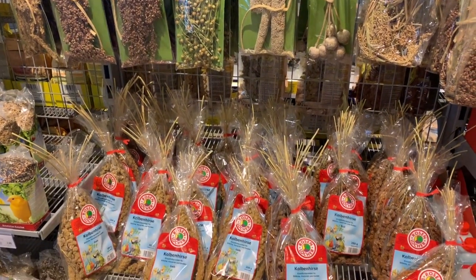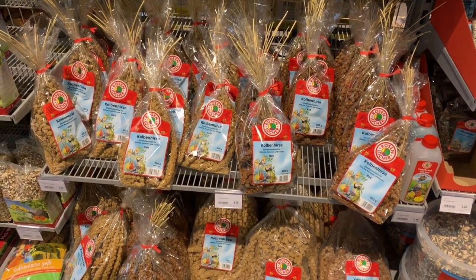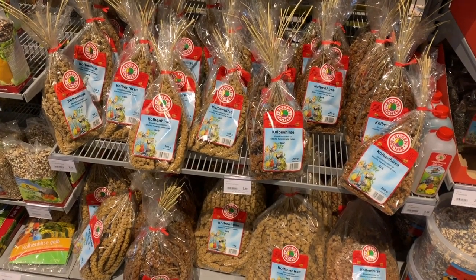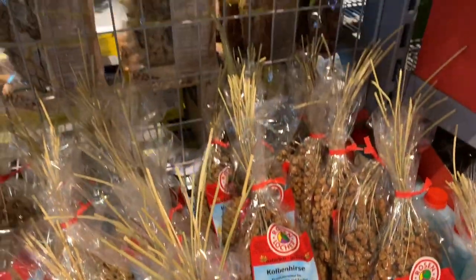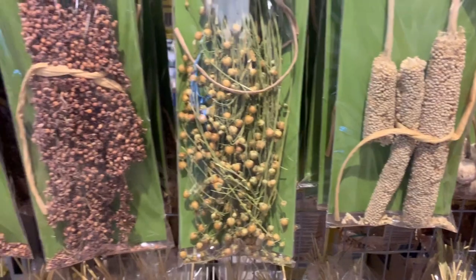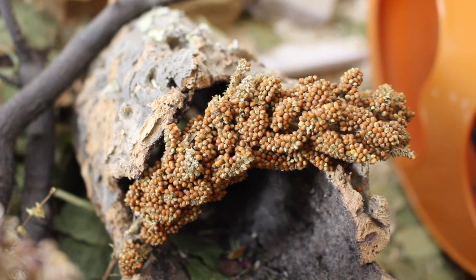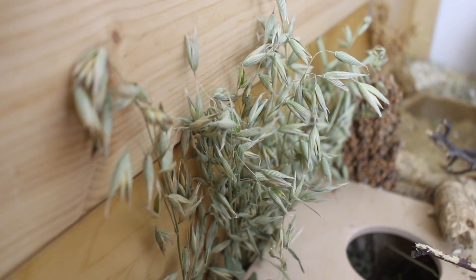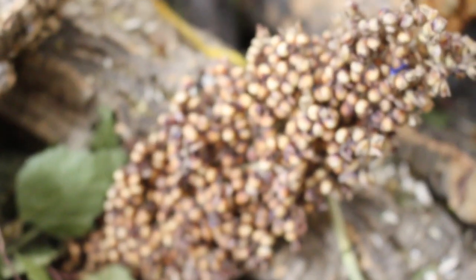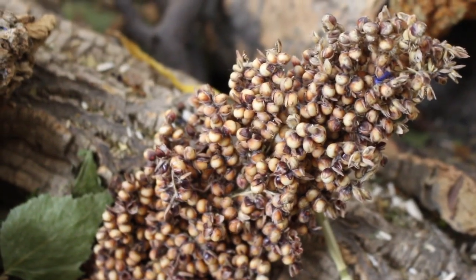Don't only look in the hamster section of pet stores. The bird sections are great for things like oat sprays, wheat sprays, millet, flax, all that sort of stuff. I know in some areas it's a little bit more difficult to get certain items, but you can always look online. They also make the cages look really nice and are great for foraging for hamsters, which is a very natural and important thing for them to be able to do.